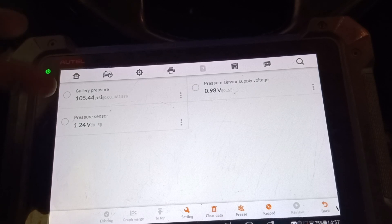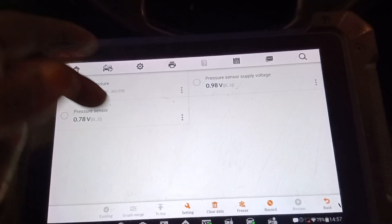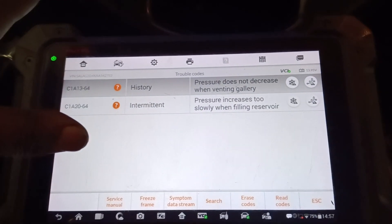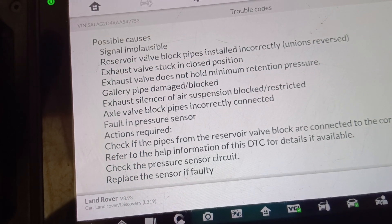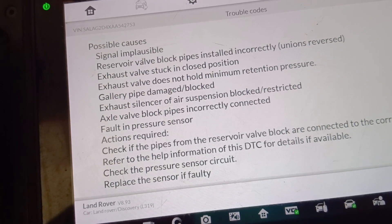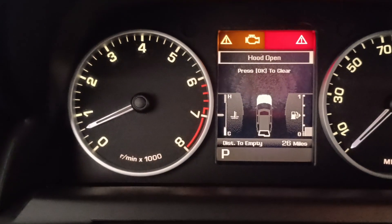This is the gallery pressure that you're seeing here. Let me come back again and show you guys the symptoms for the code. These are the possible causes — a blocked pipe or pipe not installed correctly. As you can see, the light has gone off, showing normal height on the dashboard.